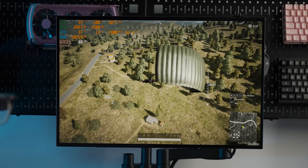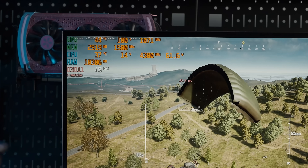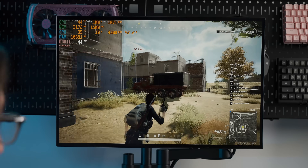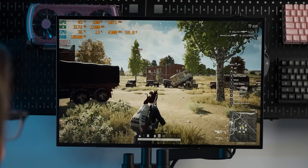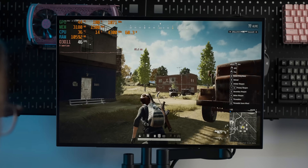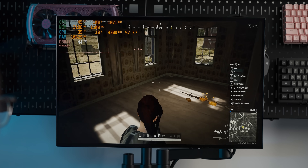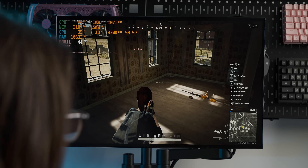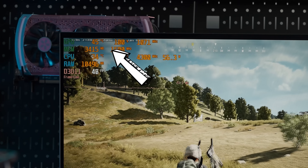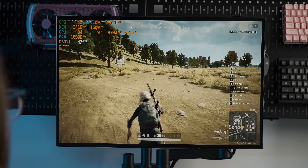With PUBG at 1080p with everything very low except far draw distance, we're not getting a whole lot of frames. Again the performance is just on the border of acceptable — that's been the case with all the games so far. It's actually kind of impressive how the system just manages to skirt that line of unplayability. At least the temperatures are immaculate.